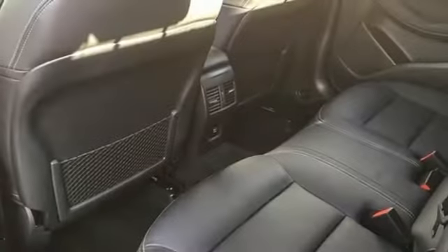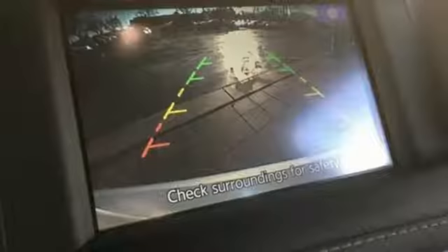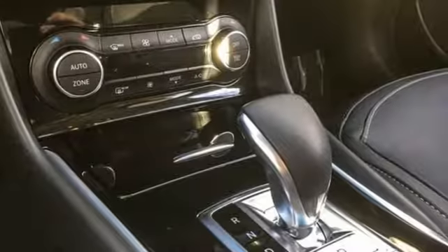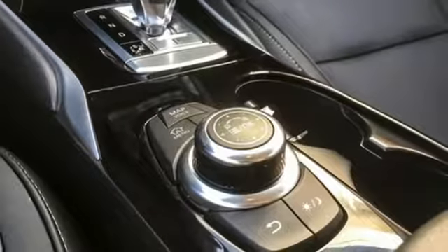It comes with all the amenities you need: intercooled turbo inline four-cylinder engine, gas pressurized shocks, Bluetooth wireless audio streaming, intelligent key, front heated Napa leather bucket seats, and auto dimming rearview mirror.